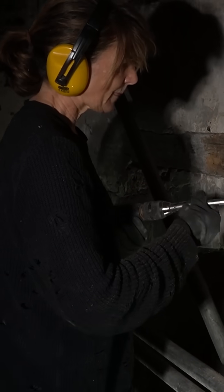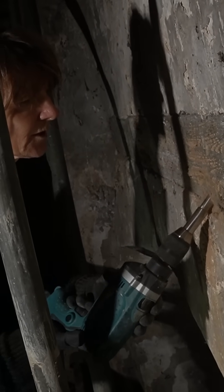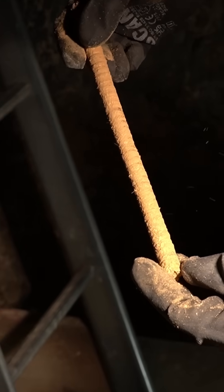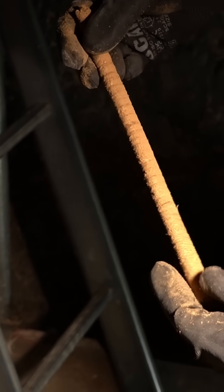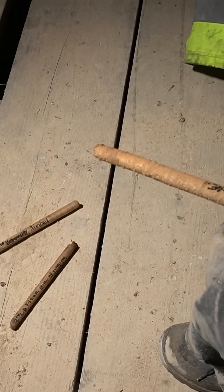If you take a timber somewhere where you don't know when it was felled and you measure the pattern — you look at that growth, that climatic pattern — and then you compare it against our reference patterns where we do know when the timber grew, hopefully you get a match, and it's one unique match.